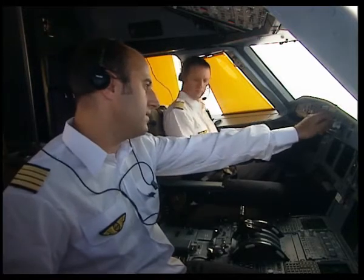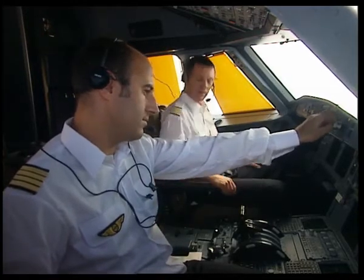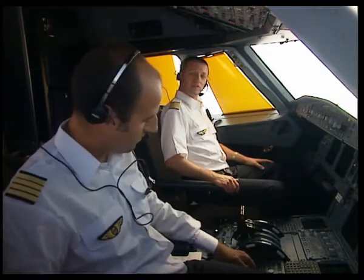Let's have a look at a normal sequence for routine cockpit access. One of the pilots is a bit thirsty and decides to call Sally for a glass of water.